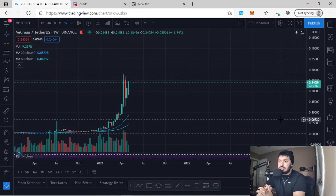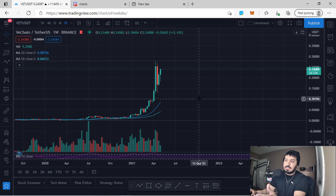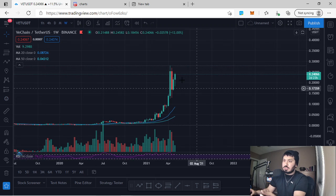Hey everyone, we'll take a look at VeChain and try to understand exactly what's happening. We'll go through VeChain on every single time frame to better understand this. We'll get started on VeChain on the weekly aspect.